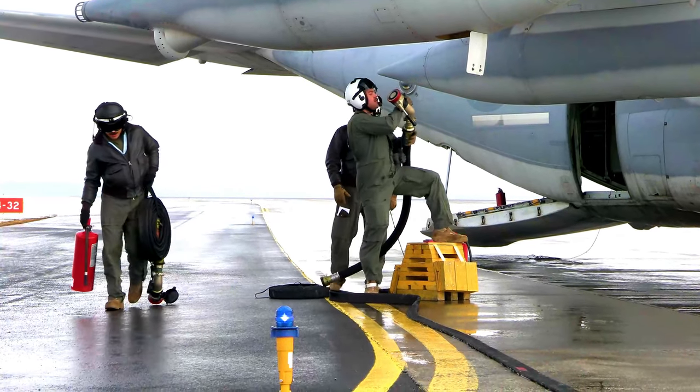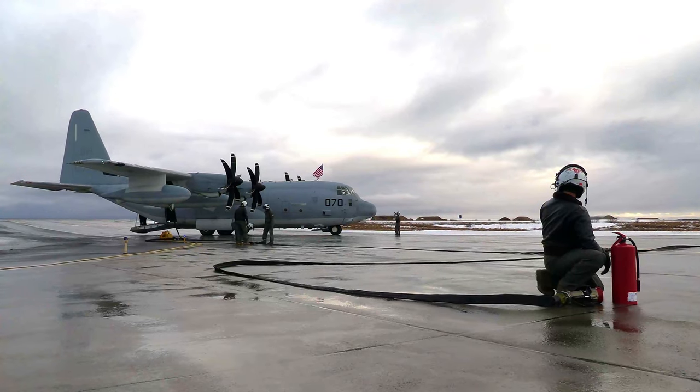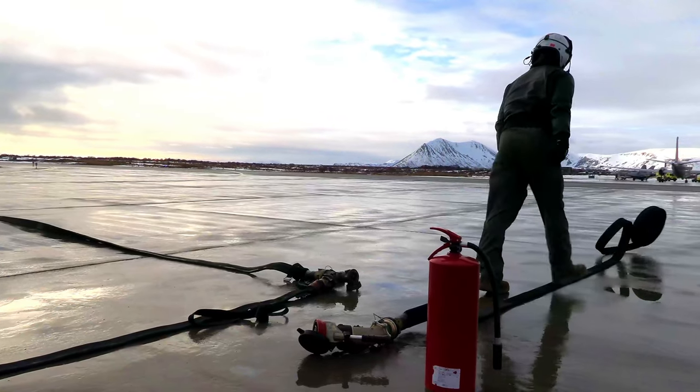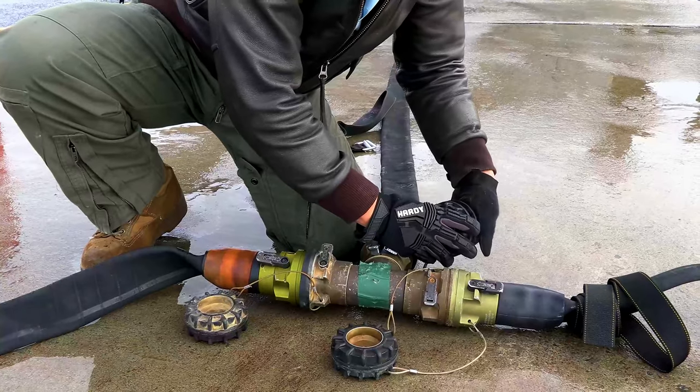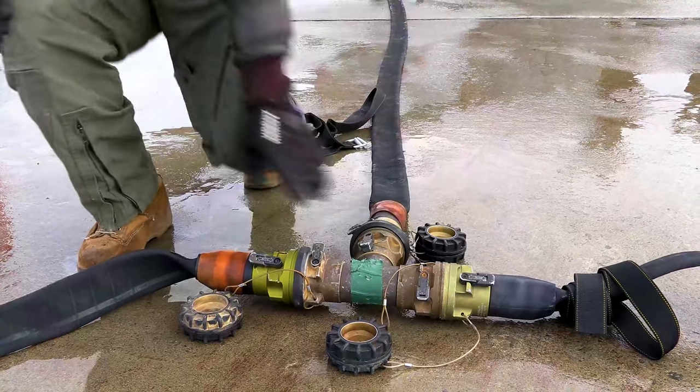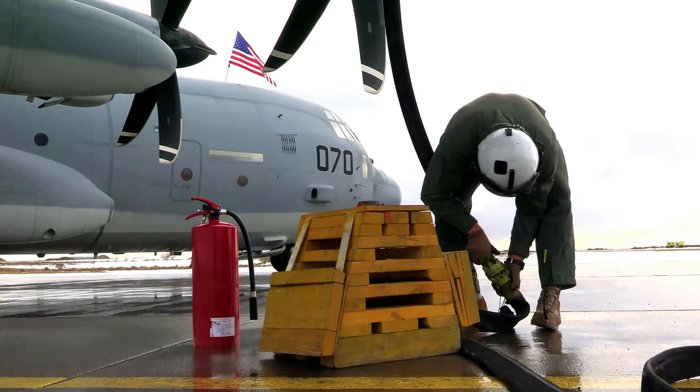We'll park in a specific spot to keep clear of any other aircraft that may be moving around without being refueled. We'll get everything set, get all of our hoses put out, get everything built on the site, get our safety equipment out there. At that point, we will fuel check the entire site to make sure that we don't have any leaks.